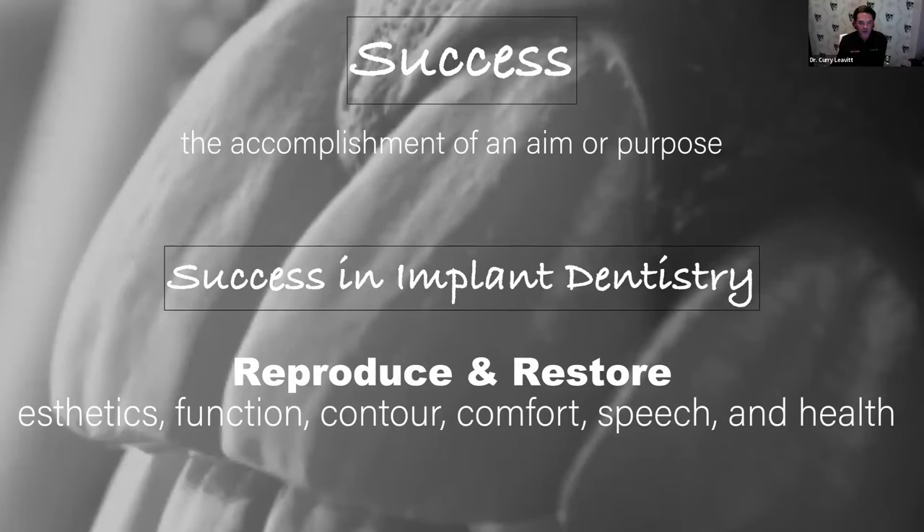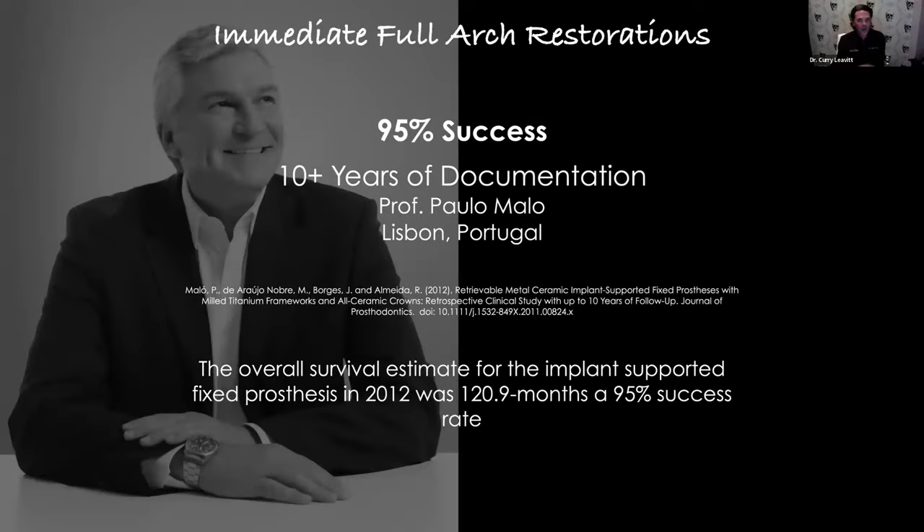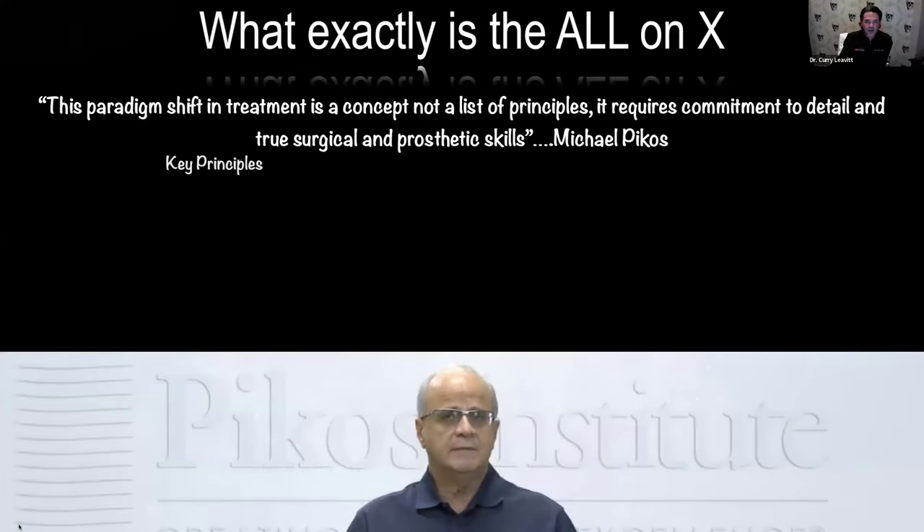It's a facially driven, functional, aesthetic plan first, and then we retrofit our surgery on top of that — but we need to do that digitally. With immediate full arch restorations, these are completely successful — it's not something new. This is the great Paulo Malo, the grandfather of all this, out of Portugal. Lots and lots of research proving that we can do this, whether it be four implants or six implants. What exactly is an All-On-X? It's a paradigm shift — a treatment concept, not just a list of principles.